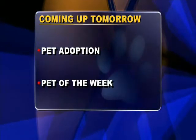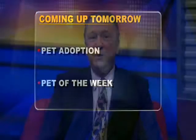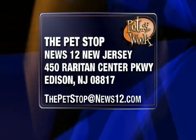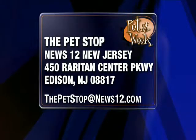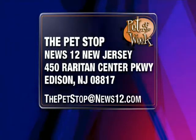Thanks, we're out of time, but it was great to have you on. We'll have you on again. Here's what we've got working on for tomorrow. Remember, you can always catch the Pet Stop every Saturday and Sunday at 45 minutes past the hour, starting at 6:45. If you think you have a pet that has what it takes to be Pet of the Week, mail us some pictures or videos to the address on screen, or email them to thepetsstop@news12.com. For more information on today's show or past shows, log on to news12.com.